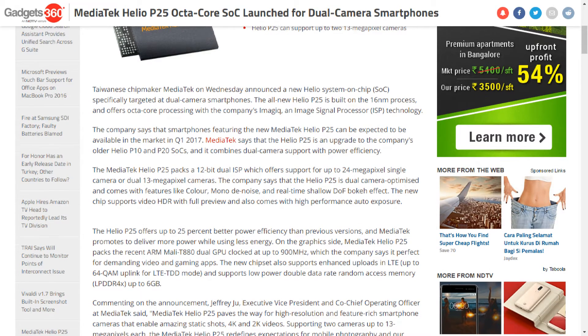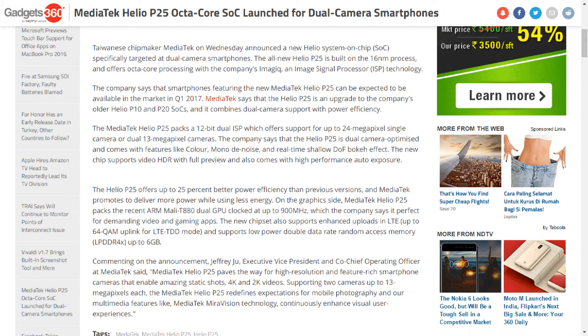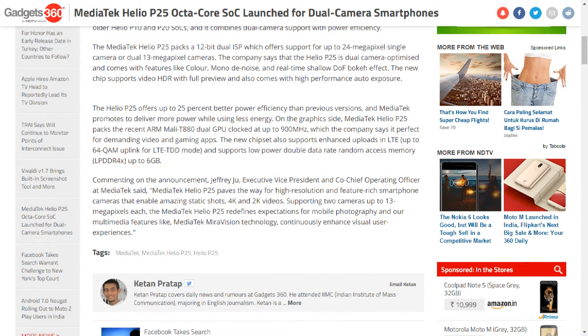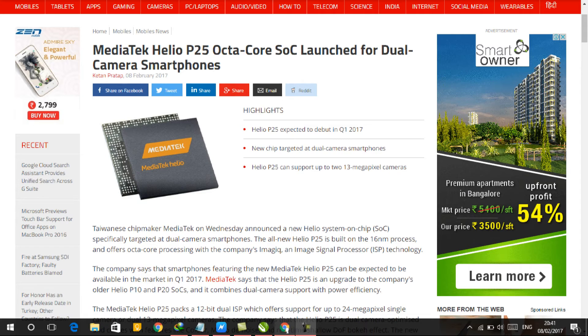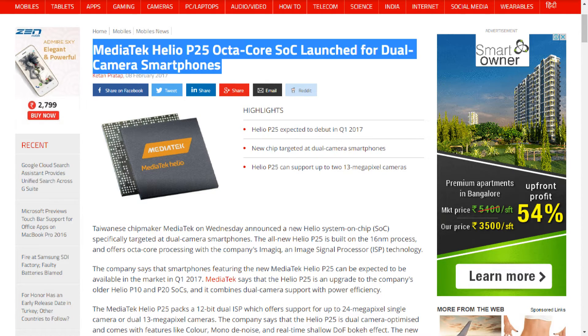The MediaTek Helio P25 packs a 12-bit dual ISP which offers support for up to 24-megapixel single camera or dual 13-megapixel cameras. The company says that the Helio P25 is dual-camera optimized and comes with features like color-mono denoise and real-time shallow depth-of-field bokeh effect.